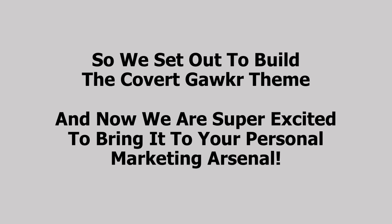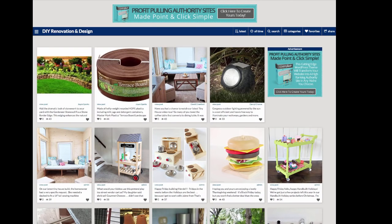Now we're super excited to bring it to your personal marketing arsenal. Here we are on my test site built with the new CovertGawker theme. As you can see, I built a site in the do-it-yourself renovation and design niche — but of course, you can use the theme in any niche you want. The first thing you'll notice is that this looks exactly like FoodGawker. That is the point. It has the same functionality, and you can customize the look a lot. These posts are all blog posts, Amazon products, or something else — all from other sites. There's nothing I've written. I'm curating here, presenting content in a nice visual form for my visitors and members.